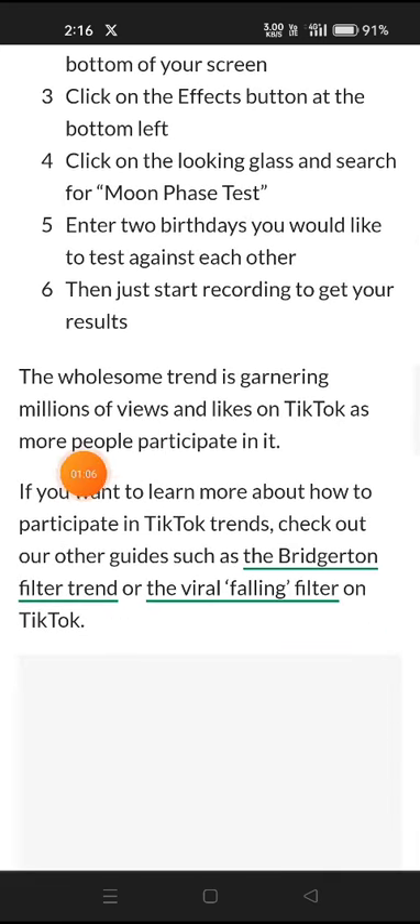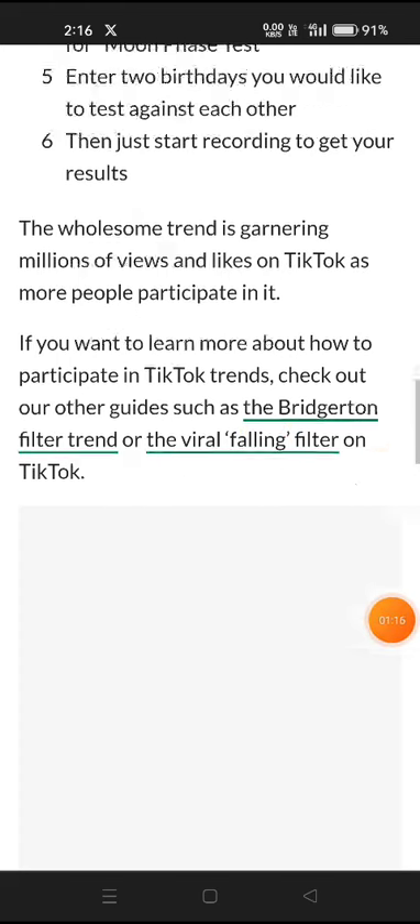The wholesome trend is garnering millions of views and likes on TikTok as more people participate in it. If you want to learn more about how to participate in TikTok trends, check out our guides such as the Brigadier filter trend and the viral failing filter on TikTok.